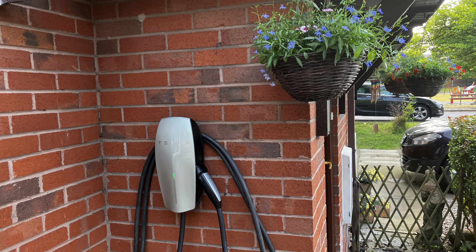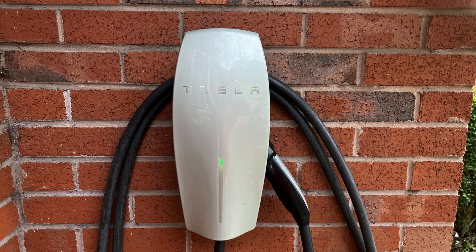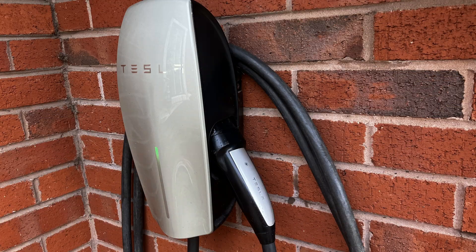Home chargers are so expensive, I don't know if I can afford one. Do I really need one? I hear this all the time. Dave takes it on, investigates whether you actually need a home charger, and how much should you pay for one.